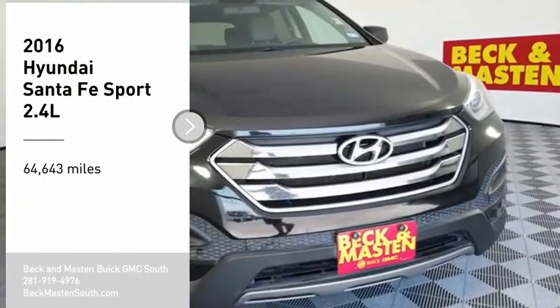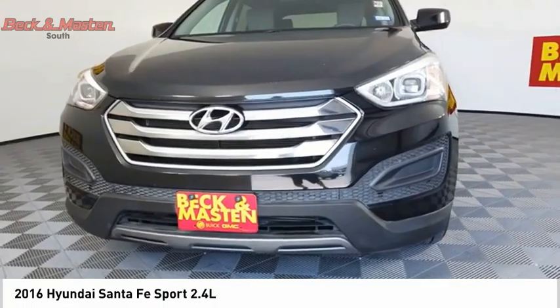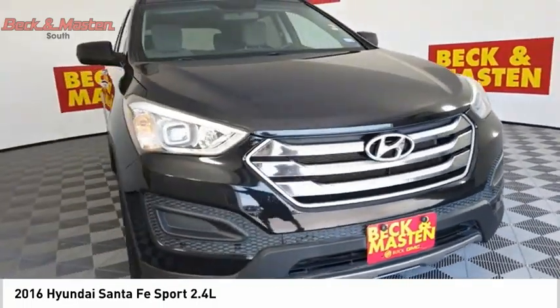We are pleased to show you the 2016 Santa Fe. Style, quality, performance, value. Need we say more?